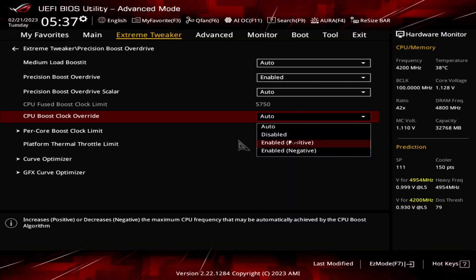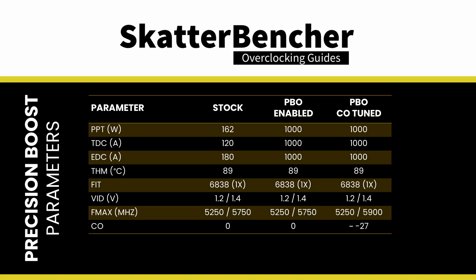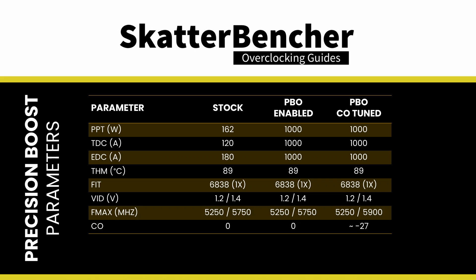Set CPU Boost Clock Override to Enabled Positive. Set Max CPU Boost Clock Override to 150. This increases the CPU's frequency ceiling by 150 MHz over the programmed Max 1T limit. On this Ryzen 9 7950X3D, that's 5750 MHz. Note that the 3D Vcache CCD has a lower Fmax of 5250 MHz, and that the CPU Boost Clock Override does not affect this CCD. So the Fmax for CCD0 remains at 5250 MHz, while the new Fmax for CCD1 is 5900 MHz.